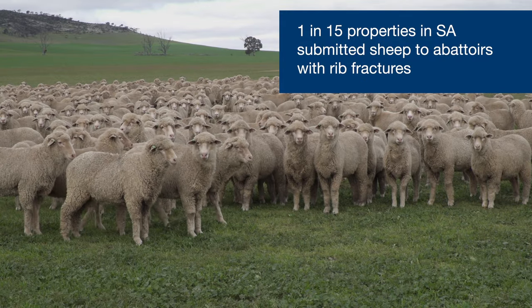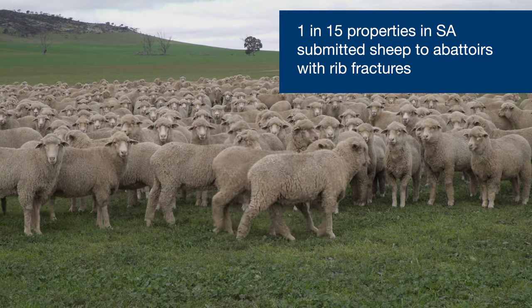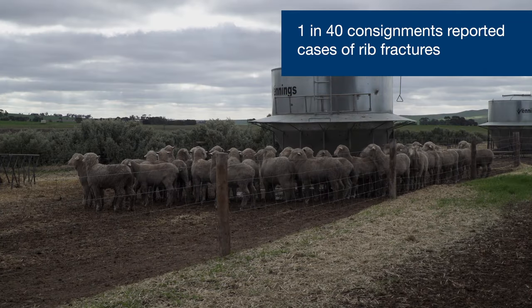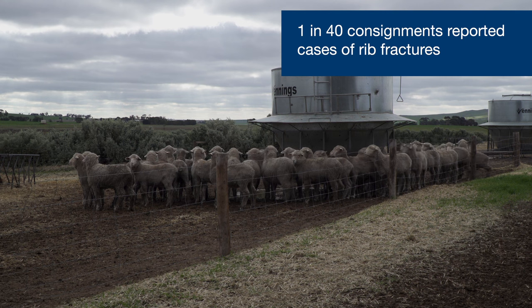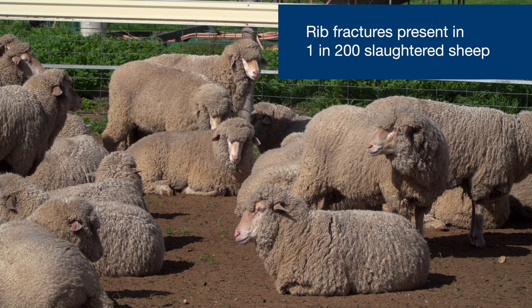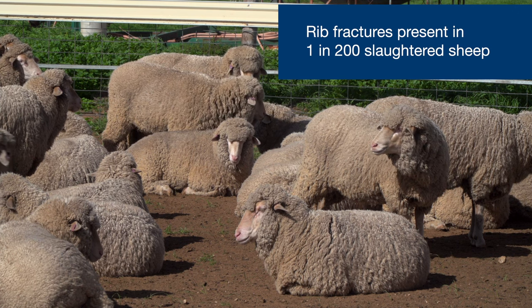Rib fracture is not a very common condition in South Australian abattoirs. It is very property and season specific. Over the last three years, only 1 in 15 properties had animals with broken ribs, and only 1 in 40 consignments had reported cases of broken ribs. At the animal level, you would only find on average 1 in every 200 slaughtered animals with broken ribs.